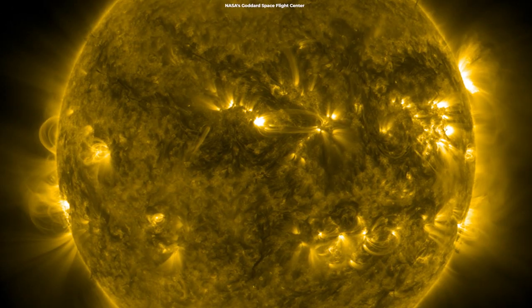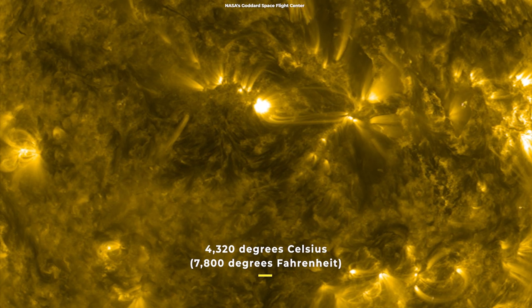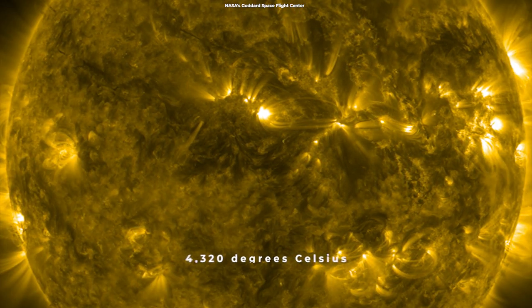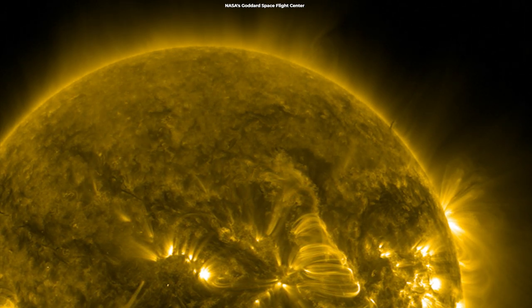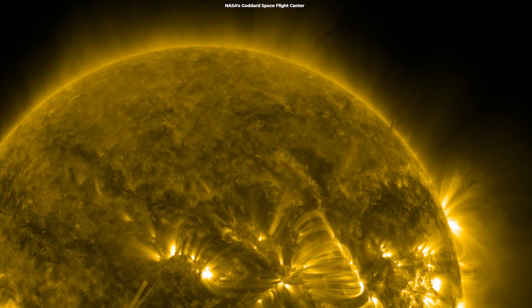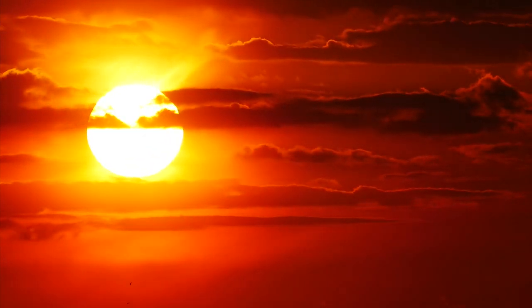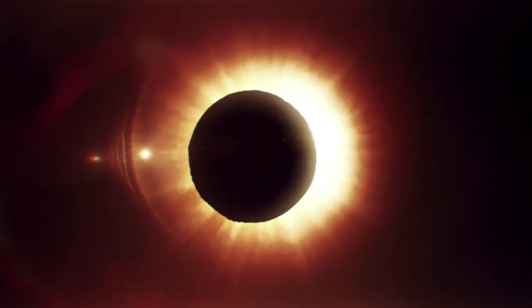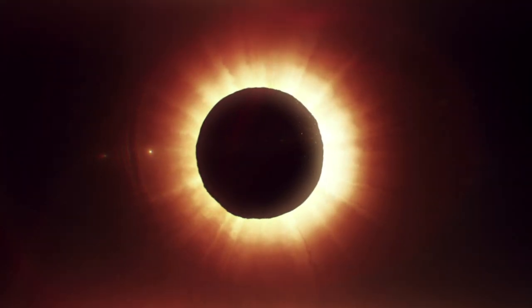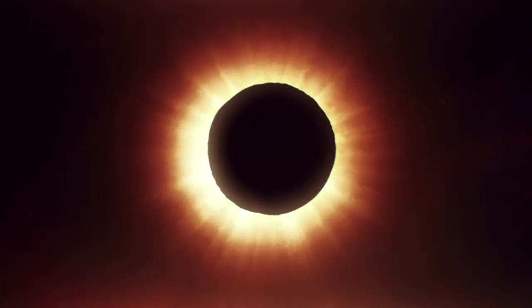The next layer of the Sun's atmosphere, the chromosphere, is a tad cooler, around 4,320 degrees Celsius, or 7,800 degrees Fahrenheit. The term chromosphere literally means sphere of color, according to the National Solar Observatory. Visible light from the chromosphere is generally too weak to be seen against the brighter photosphere. But during total solar eclipses, when the Moon covers the photosphere, the chromosphere is seen as a red rim around the Sun. It appears red due to the high content of hydrogen gas in the chromosphere.